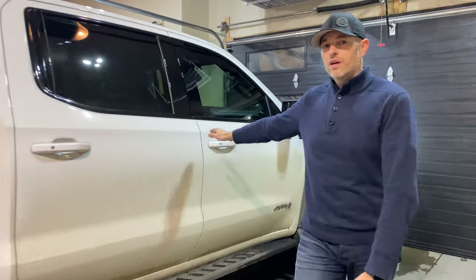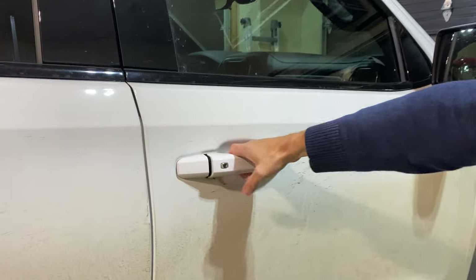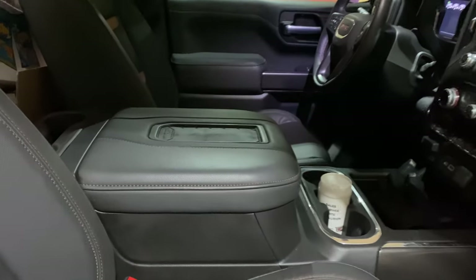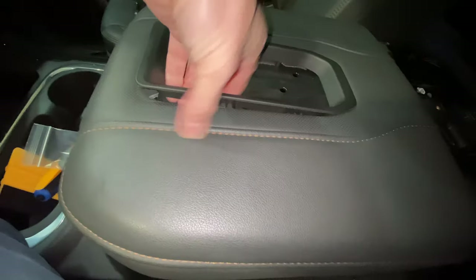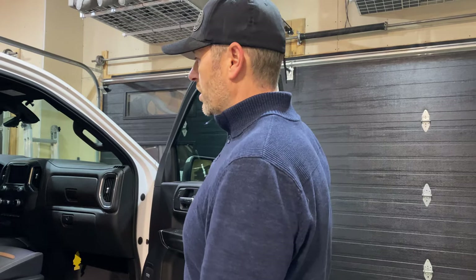I did want to give an update on the wireless charging pad. Some people have been asking: does your phone slide now that it isn't as deeply recessed as the original cutout? I haven't had a problem. I've got a cheap case on my iPhone 11 Pro Max — it's smooth, nothing grippy about it. I've had to slam on the brakes a few times and really no issue. The grippy surface kind of holds onto the phone. So no complaints — it hasn't been a problem for me. If you like today's video, hit that like button, please consider subscribing, and we'll talk to you next time.